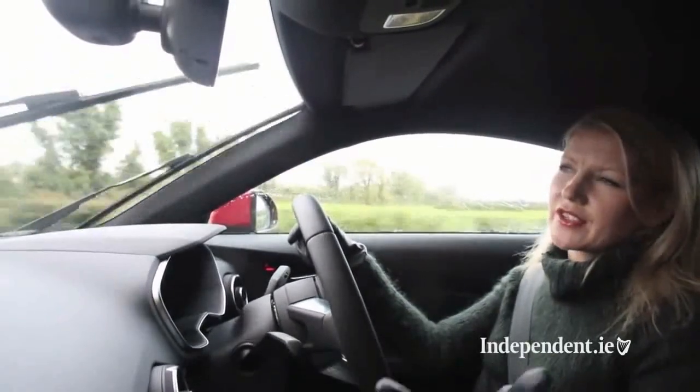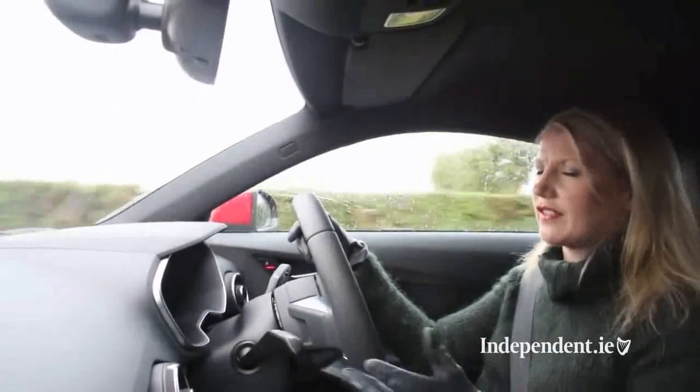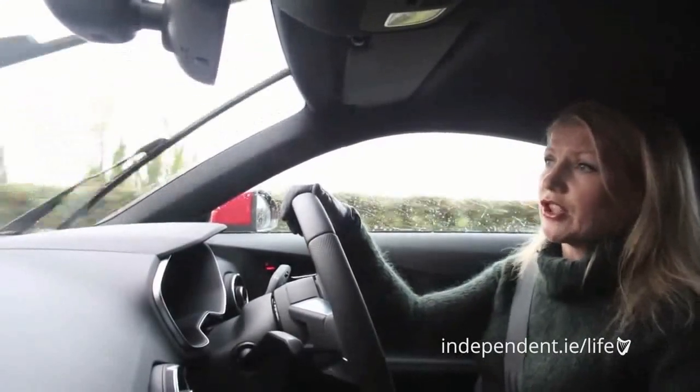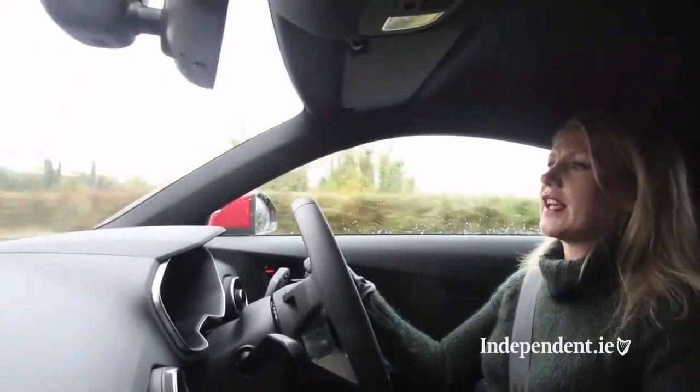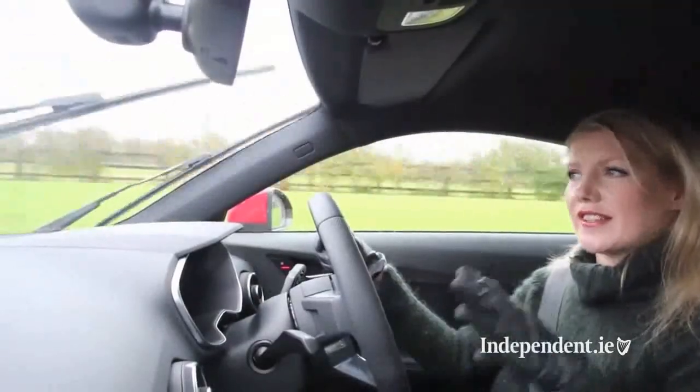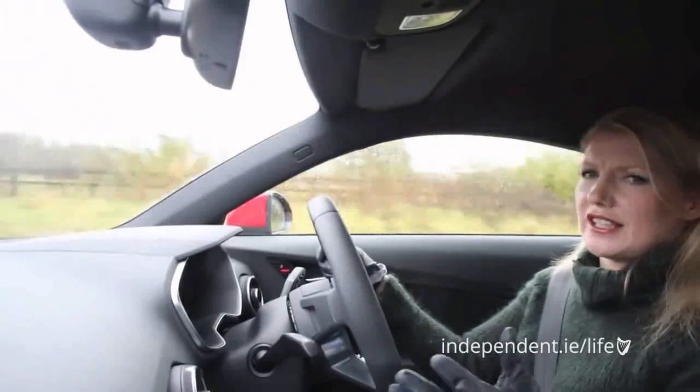It's priced at €50,000. Now there's €4,000 worth of extras on this car so that brings the price to €54,000. It does a very respectable 0 to 100 in 7.1 seconds and in terms of fuel economy it returns 4.2 litres per 100. The car is much lighter and the centre of gravity has been lowered, and it really shows on the road.